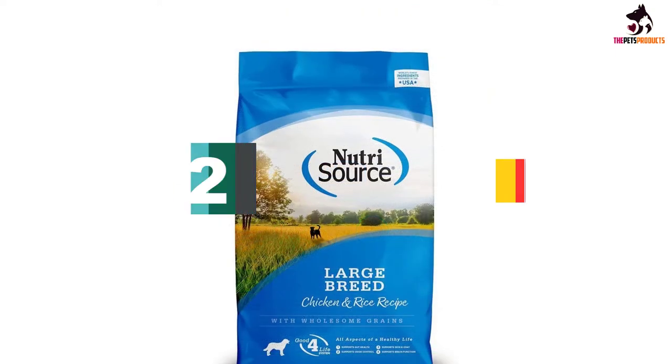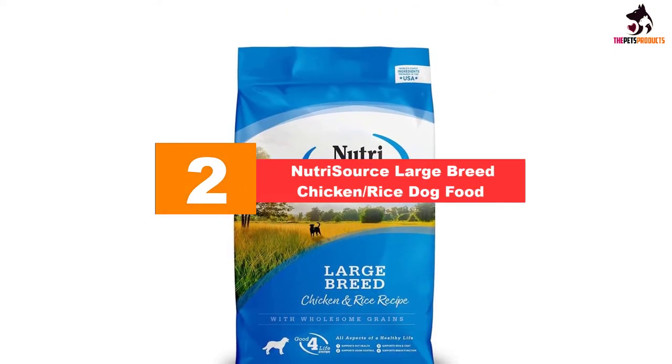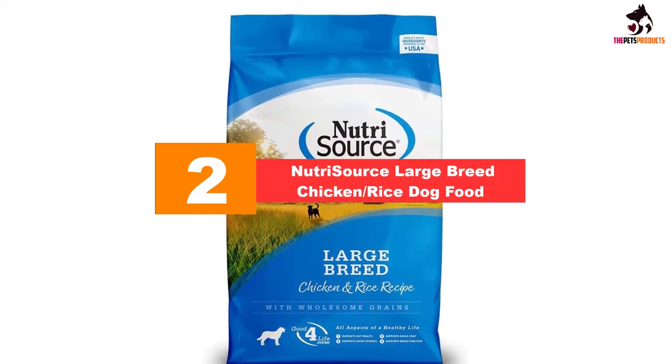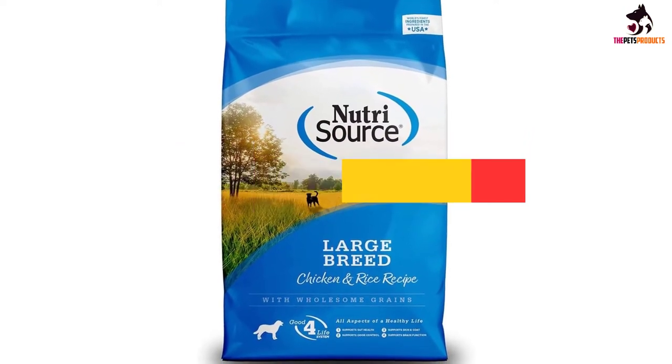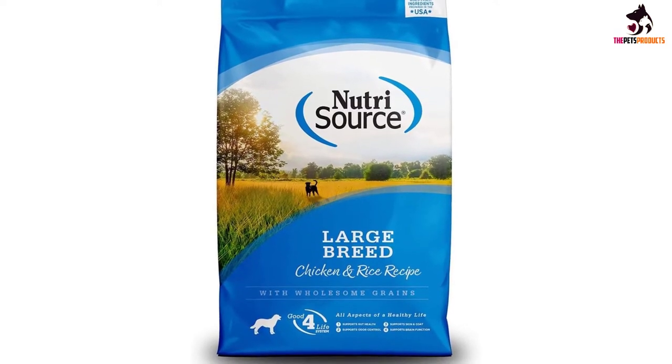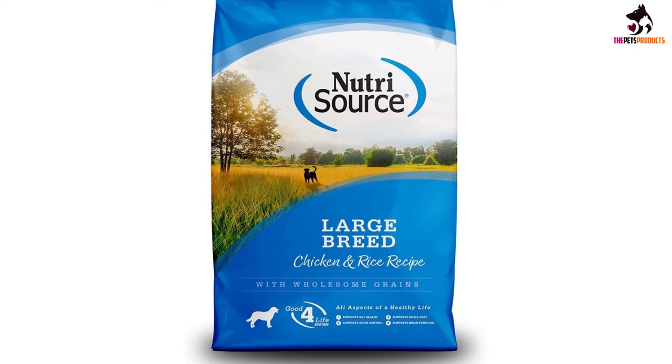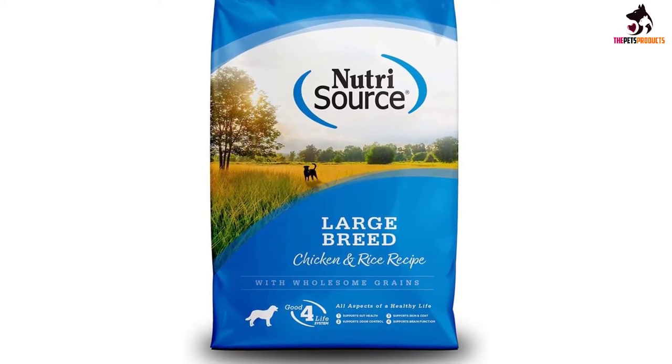At number 2, we have the Nutrisource Large Breed Chicken and Rice Dog Food. Formulated for large breed dogs, this is a dog food for spaniels that is protein-rich thanks to the real chicken content, which builds muscle mass in active dogs. The kibbles are large and tasty and every cocker spaniel will love them.